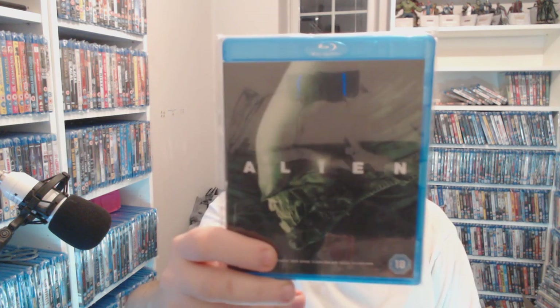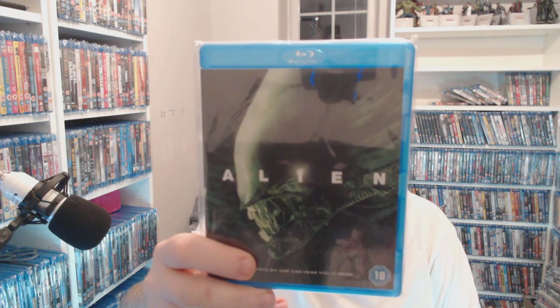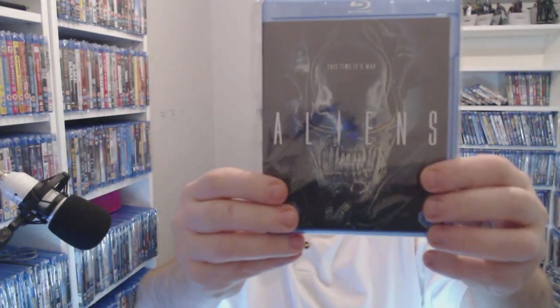Then we get into the absolute bloody classics — we have Alien. This has got a 40th anniversary 4K release coming soon. If you check my Facebook page you'll also see the steelbook looks absolutely beautiful — two pounds 50 for that one. And of course my favourite, Aliens — three pounds at the moment.